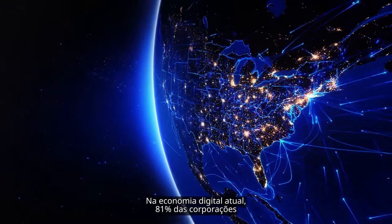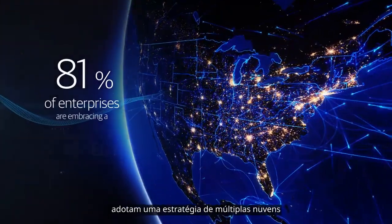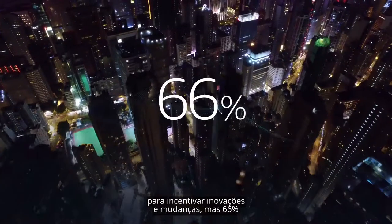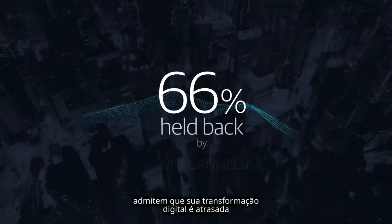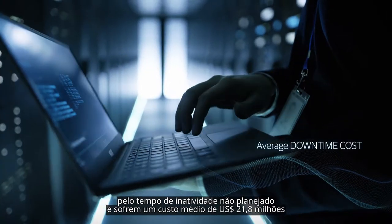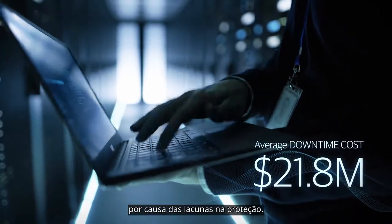In today's digital economy, 81% of enterprises are embracing a multi-cloud strategy to drive innovation and change, yet 66% admit their digital transformation is held back by unplanned downtime and suffer an average cost of $21.8 million due to protection gaps.